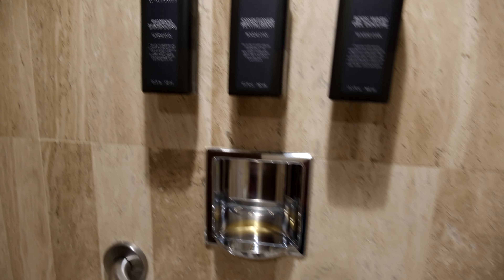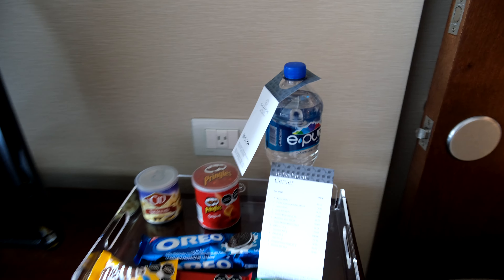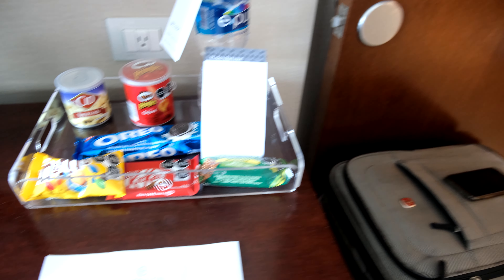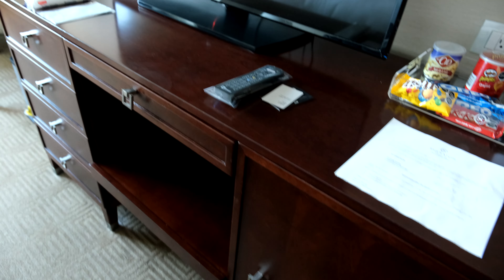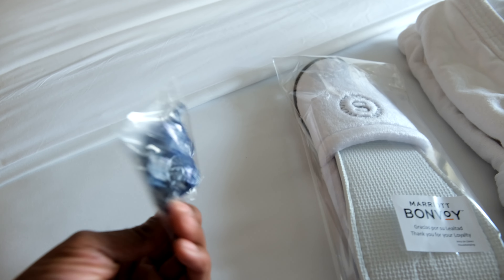As you can see, here's one of the bathrooms — there are two bathrooms here. I guess this is considered the guest bathroom. You've got Gilchrist and Soames toiletries; that's the first I've seen of those. There's a lot of space in the room. You've got the bedroom area, some snacks available for purchase, and waters were complimentary with my Ambassador status. I'd say this hotel is more about the location — it's right across the street from the Angel of Independence and you have an excellent view of that from this room.